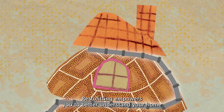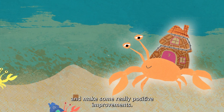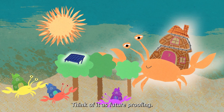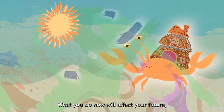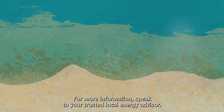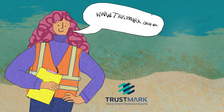Retrofitting empowers you to better understand your home and make some really positive improvements. Think of it as future-proofing — what you do now will affect your future. Everyone's future. For more information, speak to your trusted local energy advisor. Also, visit the Trustmark website, which includes information on grants.